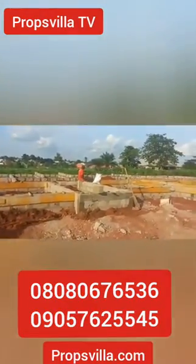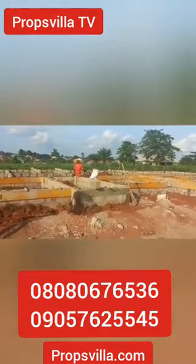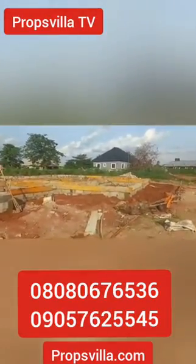Don't waste any time. This is the pre-launch price — 4.5 million naira. Get this estate now.